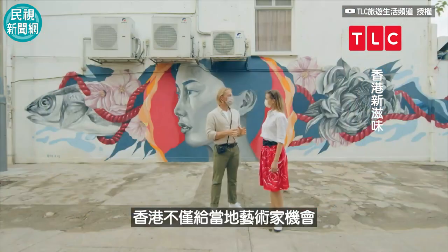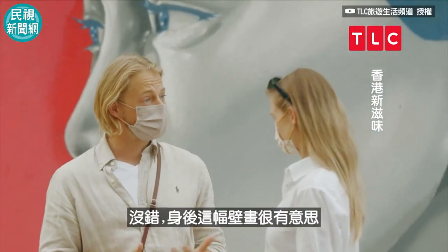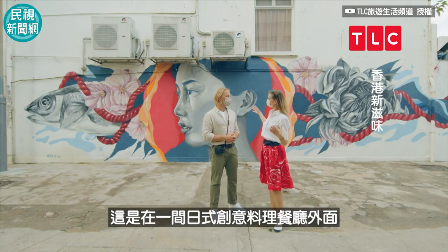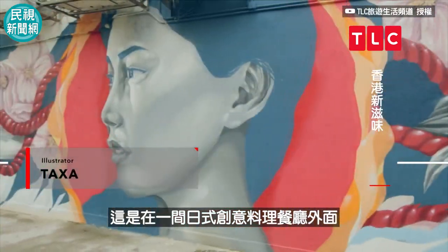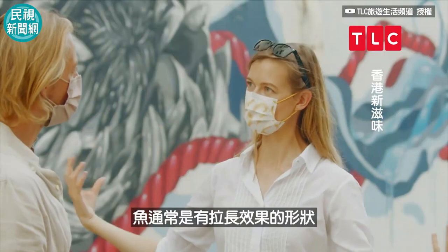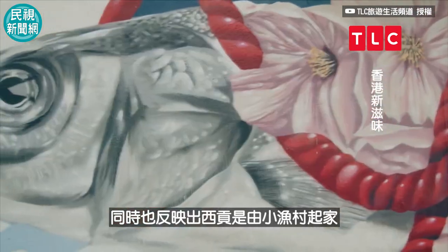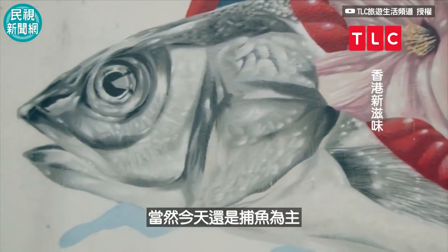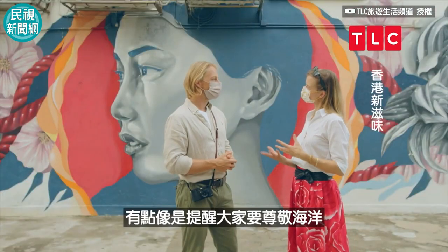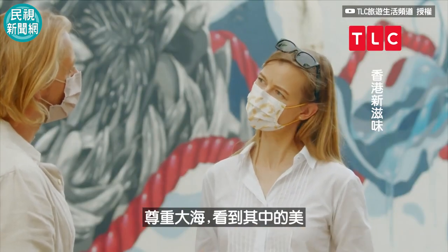Hong Kong Walls gives opportunities not only to local artists but also to international artists. This one is really cute because it's painted on the outside of a Japanese fusion restaurant. The artist looked at the shape — a fish usually has a nice lengthy shape, so it feels almost natural. It was also the idea that Sai Kung is a former fishing village, and you have the waterfront really close by. So it's a little bit like a reminder for people to respect the ocean, to respect the water, and to see the beauty in it.